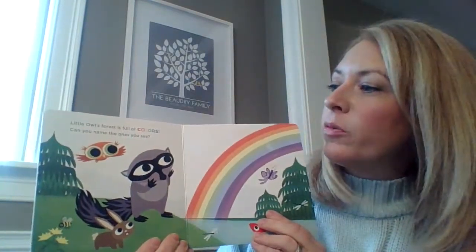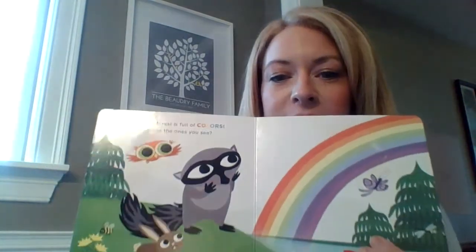Little Owl's forest is full of colors. Can you tell someone in your family what your favorite color is? Use your full sentence: My favorite color is...?